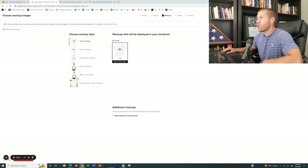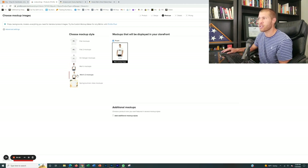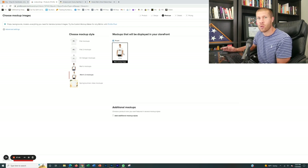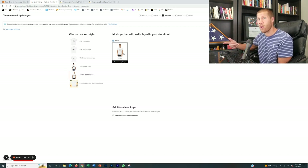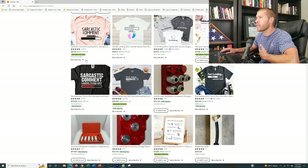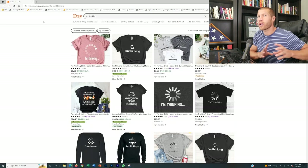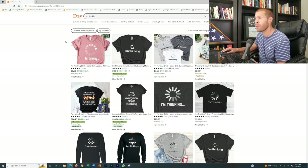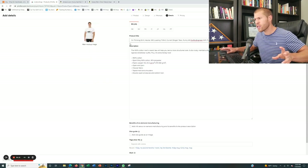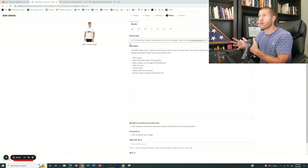Now we're going to choose our mockups. You can pick mockups with people in them, and those tend to work well with t-shirts because people want to envision themselves wearing it — if you use a mockup of somebody actually wearing the t-shirt, they can picture what it looks like on themselves. Now for the product title, one of the ways you want to go about this is to find one of the listings ranking super high and grab a lot of the SEO. You don't want to copy, but you do want to use the SEO that's working for them. Also keep in mind their price points.